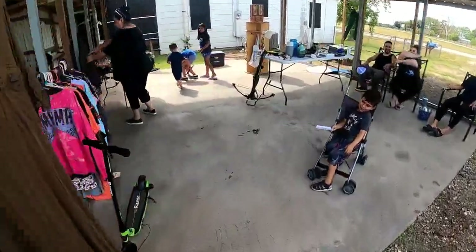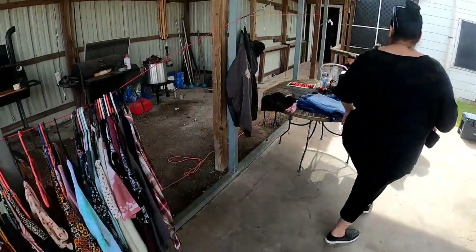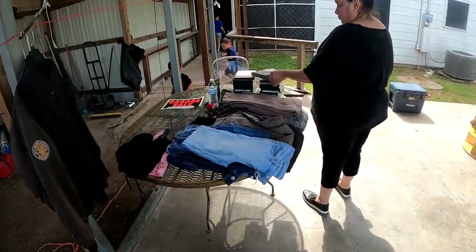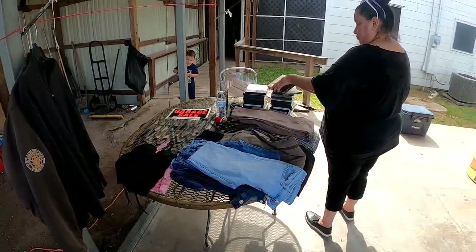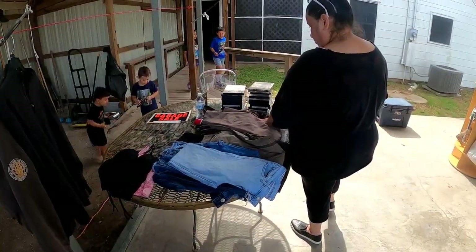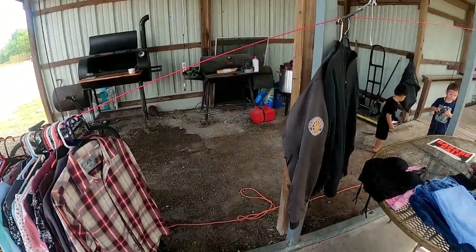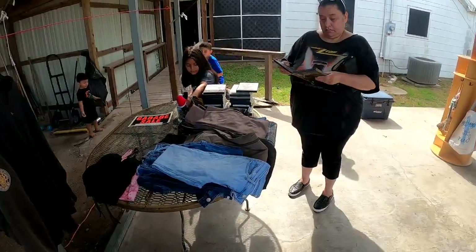Hey, how y'all doing? Alright alright. How much are your DVDs? How much are your DVDs? You want to put it out?